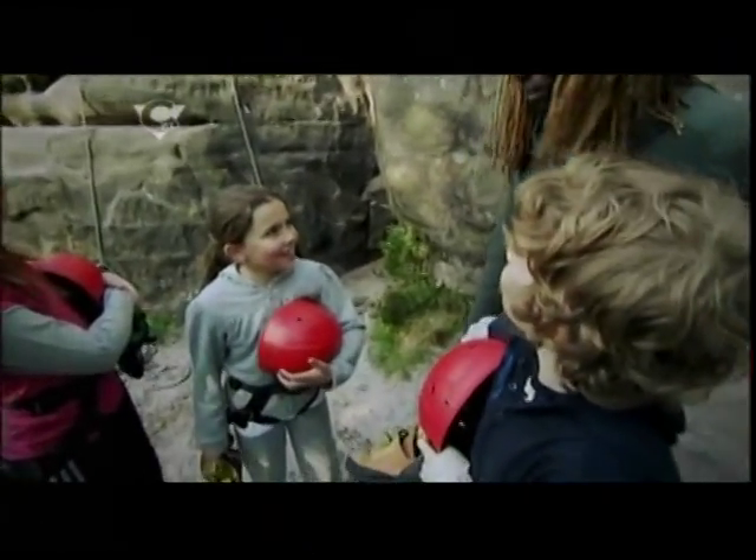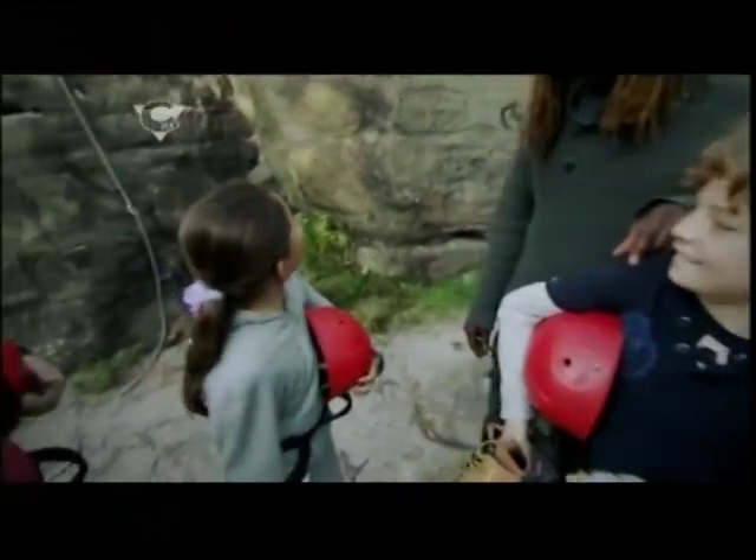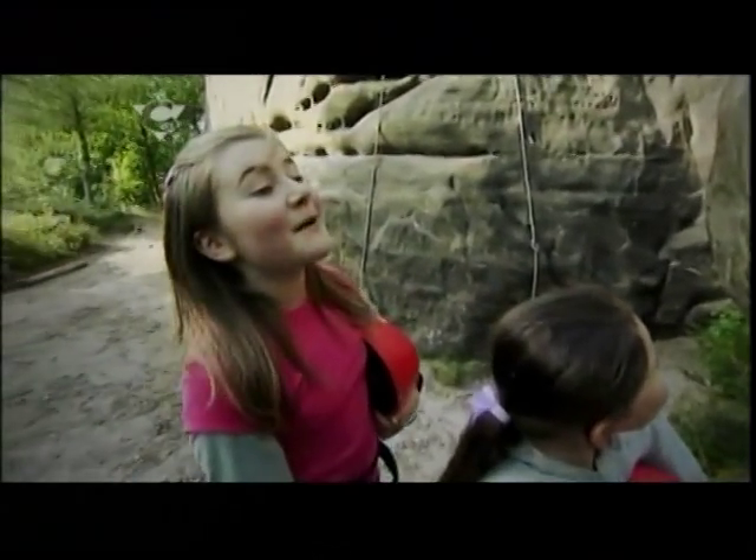Your mission today, should you choose to accept it, is to climb to the top of this rock face. Mikey? Yeah! Holly? You're a bit worried — don't worry about it. Ellie? Scared, but I'm going to do it.